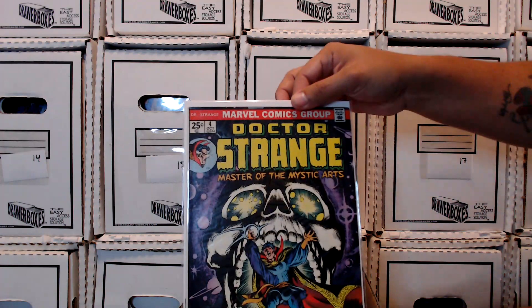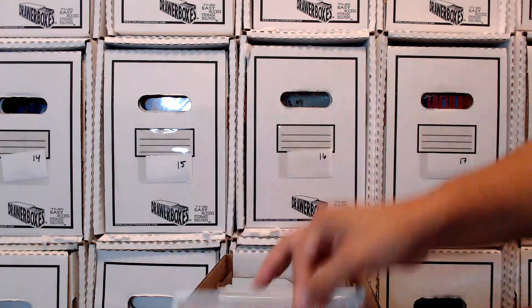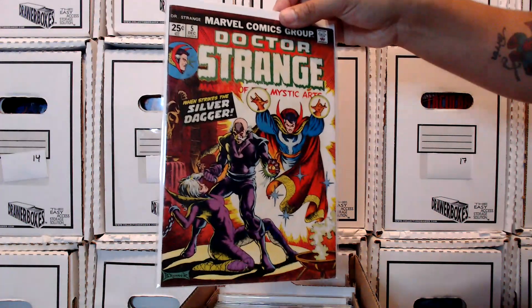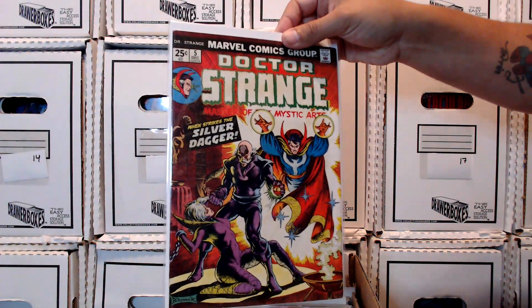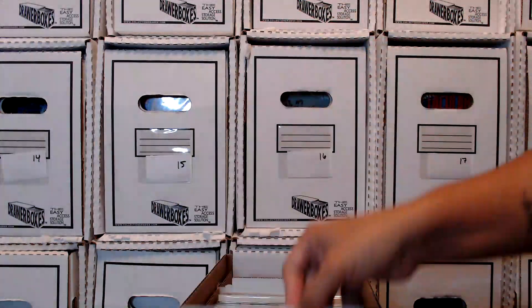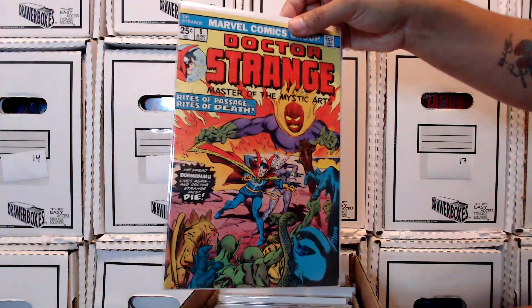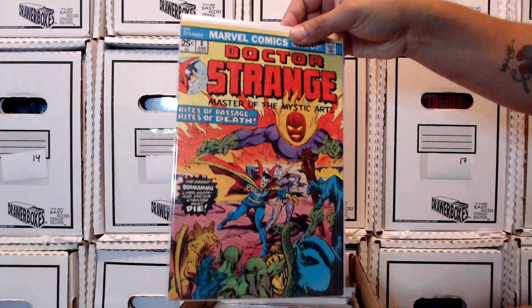I believe this is his first ongoing series. It's number five. I think I picked it up through Cody Conner, just found it in a dollar bin at a show somewhere. Dormammu — I always loved the way that character looked, his design.